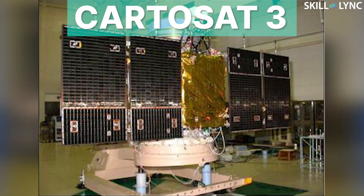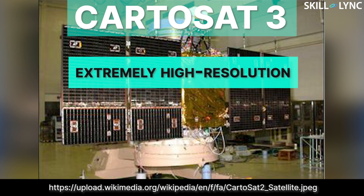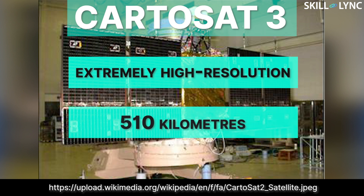Hey guys, welcome to the channel. Recently, ISRO launched the KatoSat-3. The main purpose of this satellite was to capture extremely high resolution images of the Earth from over 510 kilometers from the surface of the Earth.